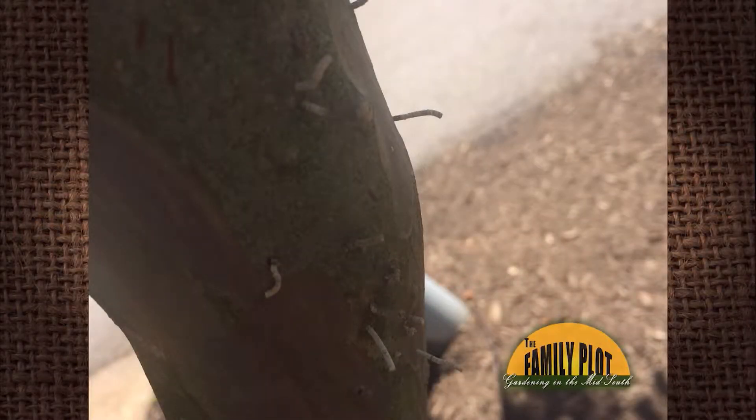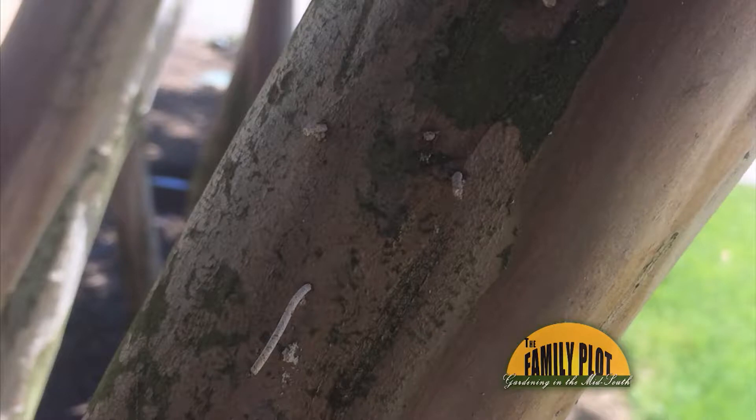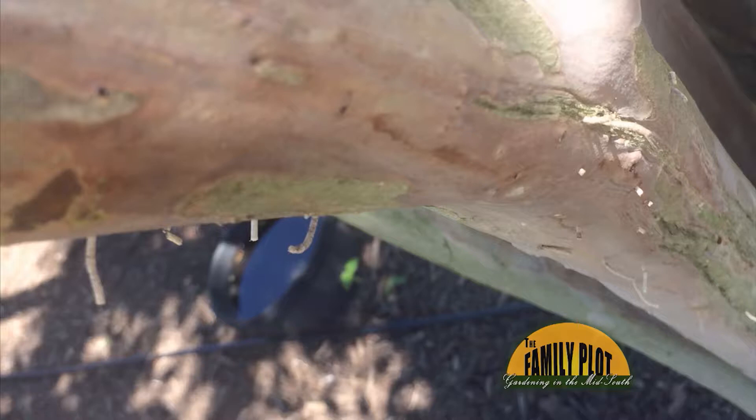My crape myrtle branches have these long, thin things coming out of them. They look like small, dried-out twigs. This has been going on for about three weeks. What is going on? This is from Miss Suda, right here in Memphis.